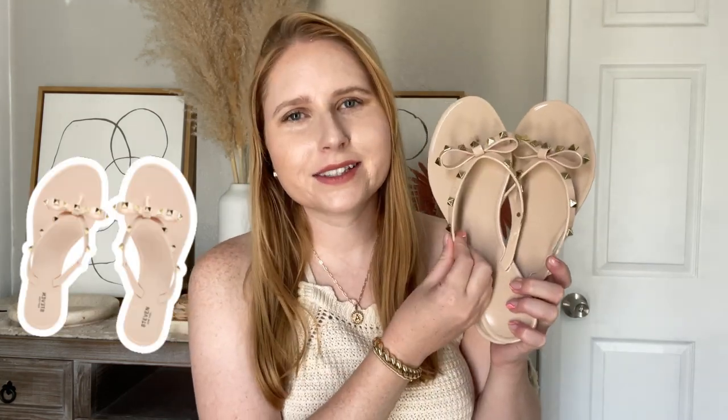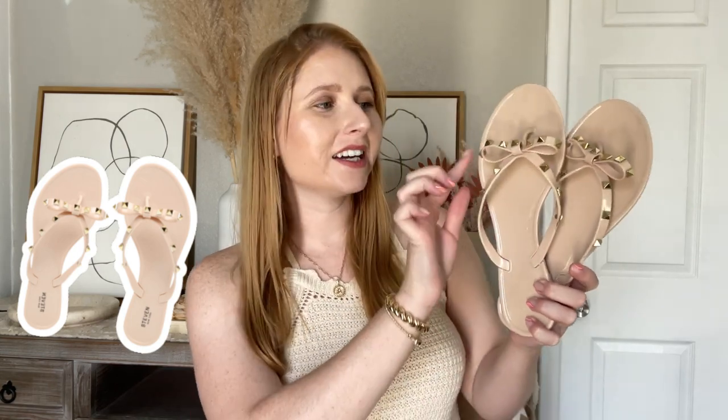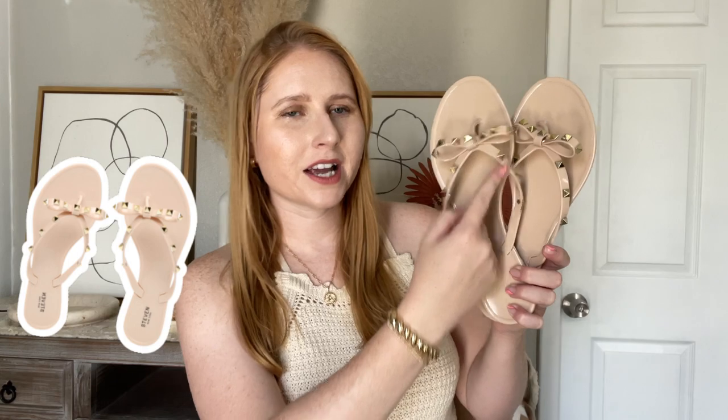Another pair of sandals I've been loving have a quilted braided part at the top and they go with so much because of their pretty neutral color tone. These are some jelly sandals that are great for the pool but they're kind of an elevated sandal with gold studs — this trend is huge right now. I love the little bows at the top; they're so sweet and feminine and surprisingly comfortable. They run true to size and come in other colors, but of course I had to go with a pretty pink.